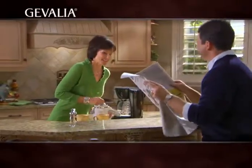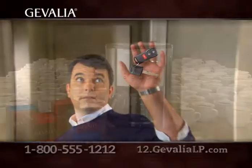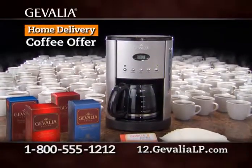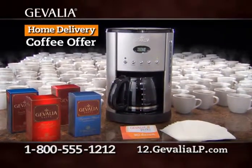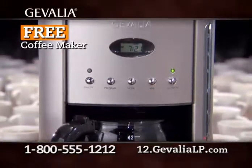Morning. Tired of running out of coffee? And tired of running out for a coffee emergency? Then stop where you are! Introducing an incredible home delivery coffee offer from Jevalia Coffee that includes this free 12-cup programmable coffee maker.